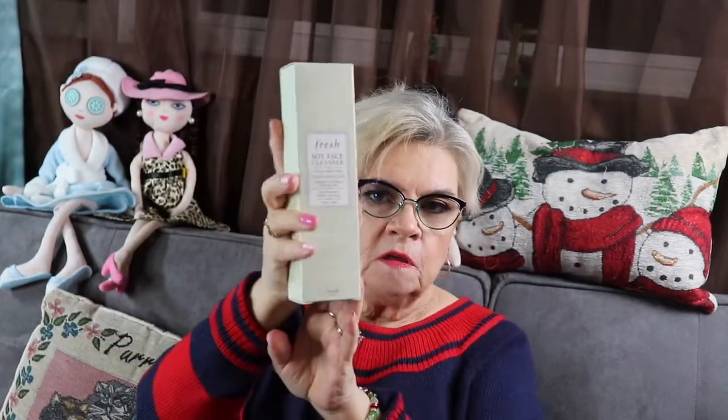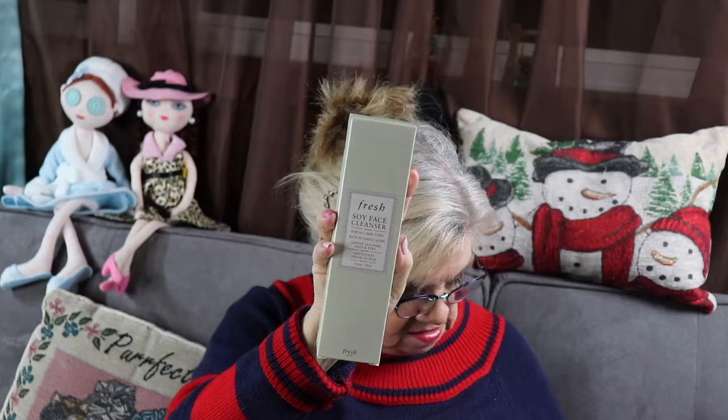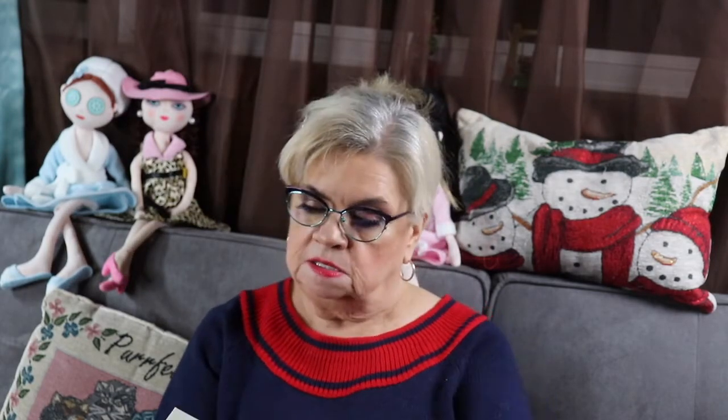Another skincare item — this is Fresh Soy Face Cleanser. I was in Sephora last week and I saw this. I thought I'd like to try that because I do like Fresh products. I don't need cleanser right now so I thought I'd wait, but now I have it from the subscription box. It's a nice big size.